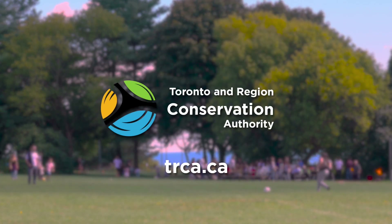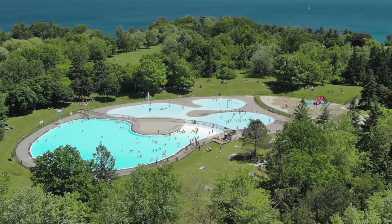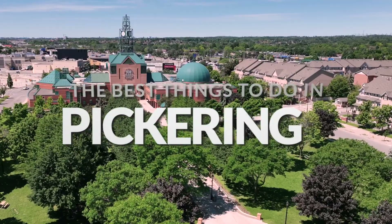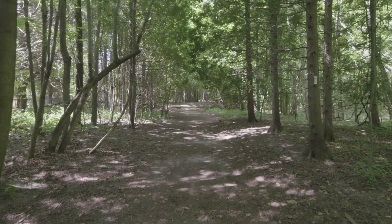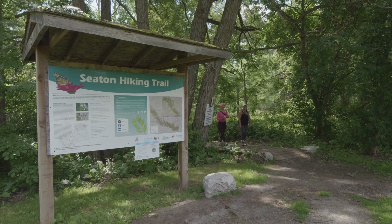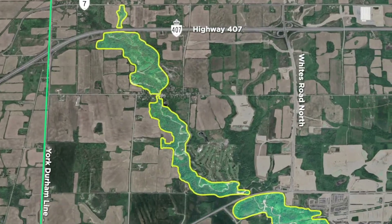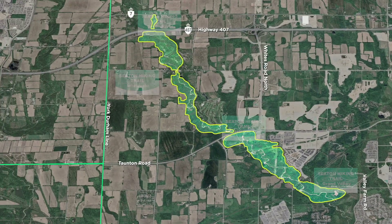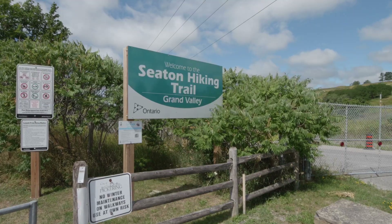Check out the Toronto and Region Conservation Authority website for the latest info on Petticoat Creek Conservation Park. For nature lovers and those who love the outdoors, the Seton Trail is a spectacular hiking trail that will exceed your expectations. The Seton Trail extends 11 kilometres from Highway 7 to Valley Farm Road and includes four major access points: Green River, White Vale, Forest Stream, and Grand Valley.